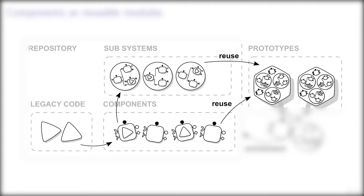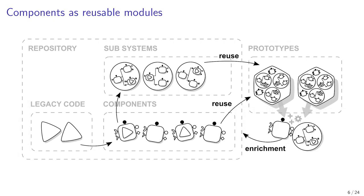Each time we build a new prototype, we identify new functionalities as reusable bricks and we integrate them back into the repository of existing components or subsystems for future reuse.